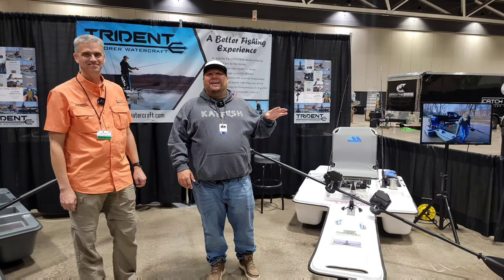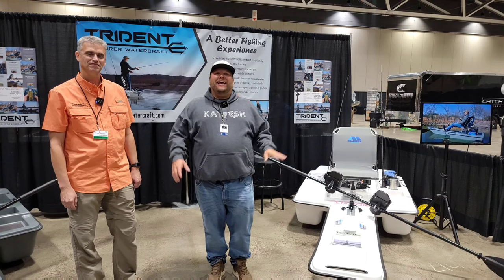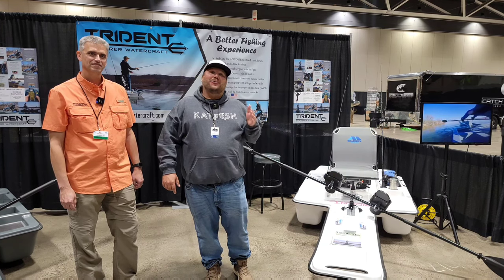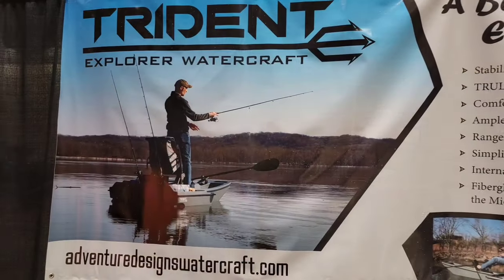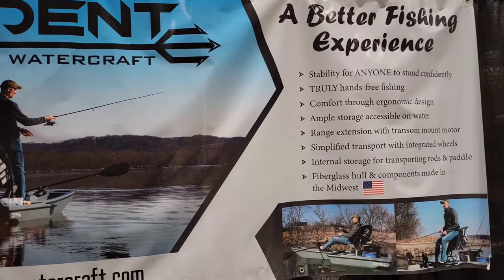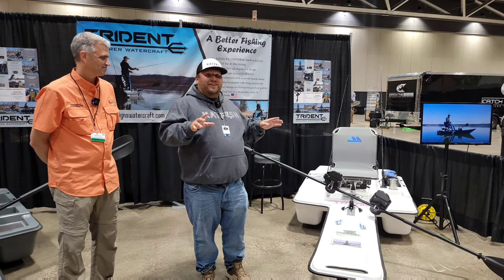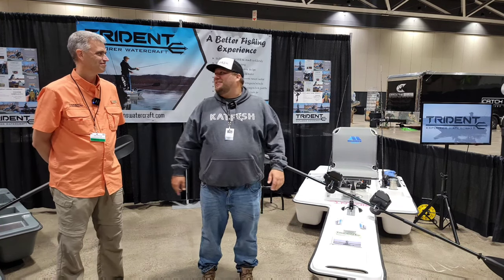Hey guys, welcome back to Fish On Luke. We are back at the Catfish Conference 2022 in Kansas City. Before I came here today I really wanted to find something unique, something new. Last year it was Dark Water Baits, and this year it is Trident Explorer Watercraft. We've got the owner right here today and he's going to tell us a little bit about these unique watercraft. They almost look like a kayak — something I've never seen before, with some really interesting things that a lot of anglers might be interested in.